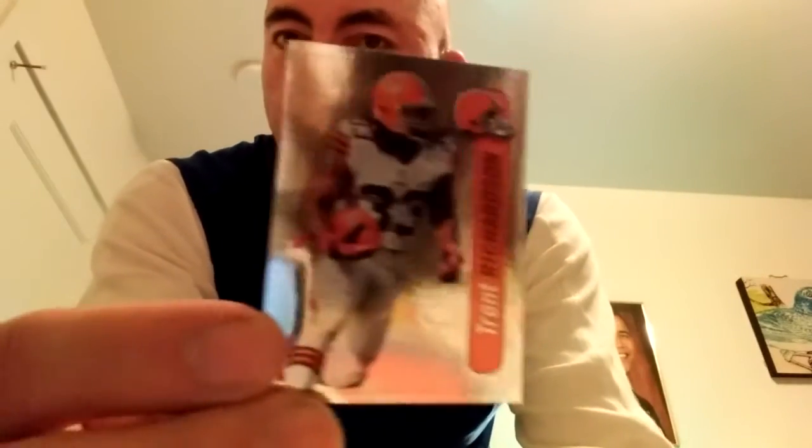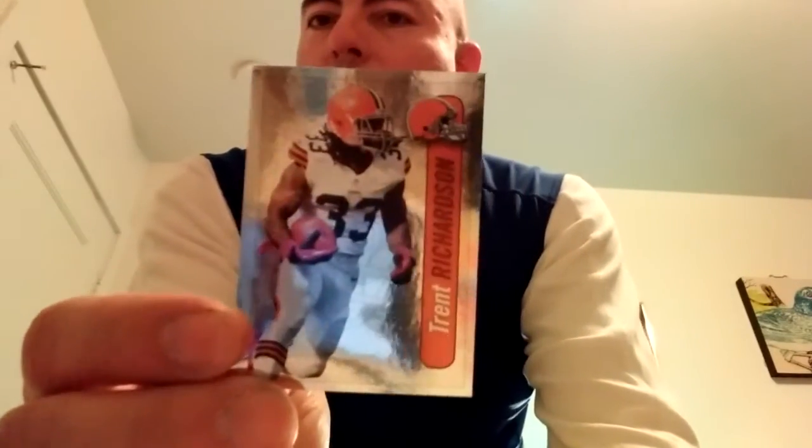There's the second pack — I'll just rip it open now. Bernard Pierce, two foils — actually I got three foils here. Trent Richardson, who will probably never play in the NFL again. And Andy Dalton foil — check this out.